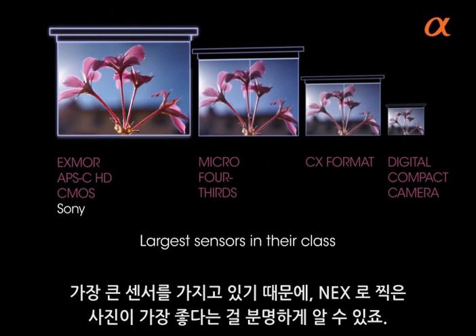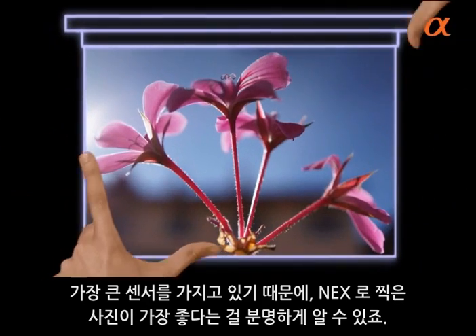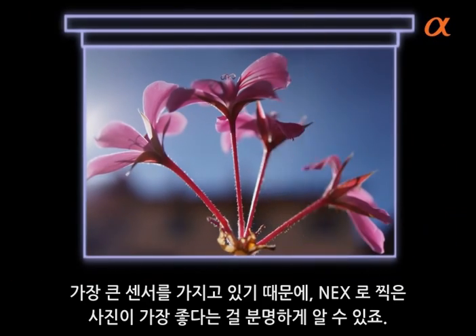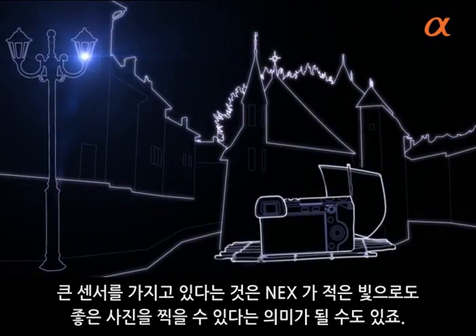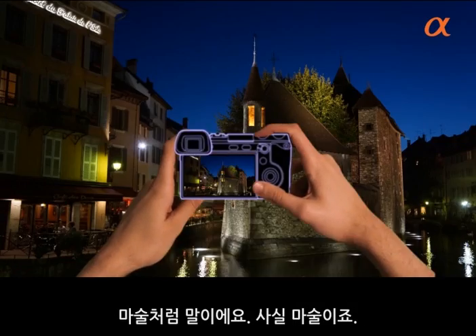Because they have the largest sensors, it's plain to see they have the best picture quality. Having a bigger sensor also means the NEX needs less light to take great pictures — as if by magic, which it is.